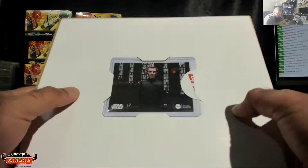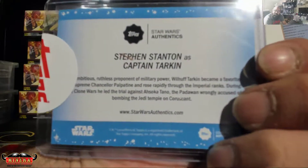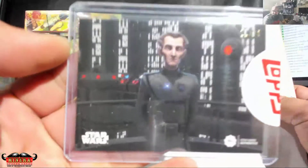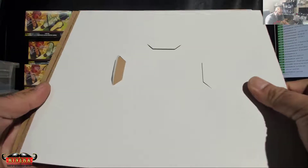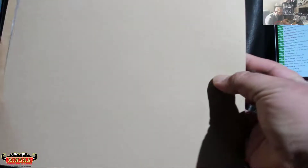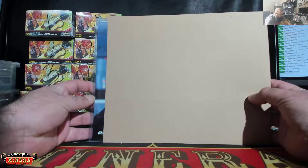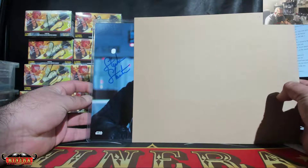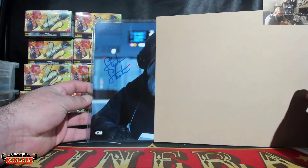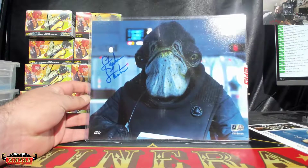Tarkin — Steven Stanton as Captain Tarkin. And here we go, good luck... it is...